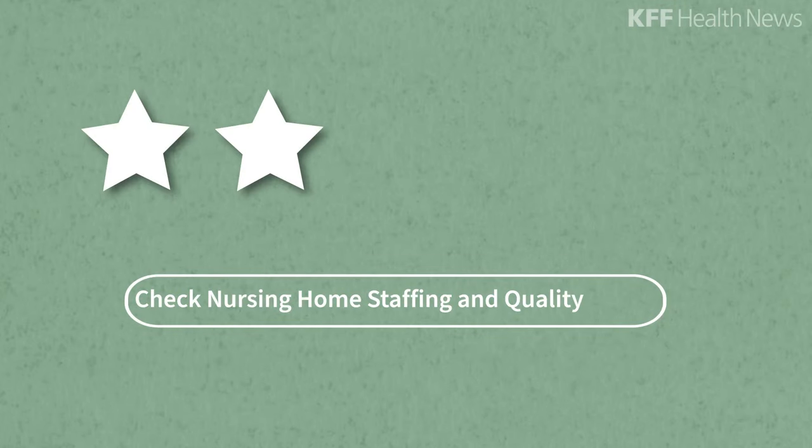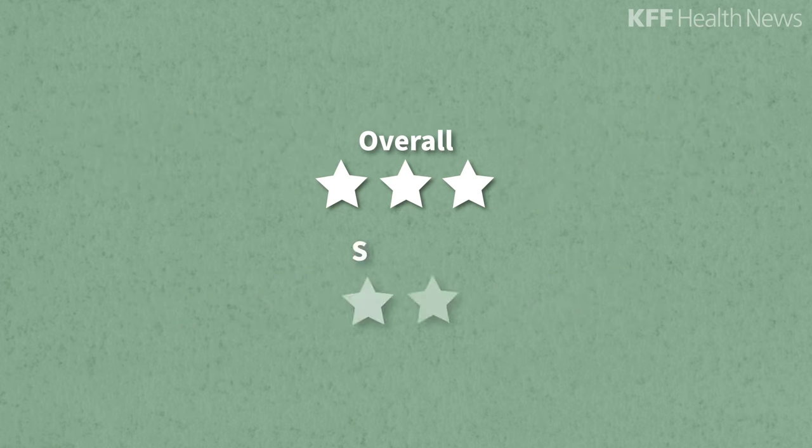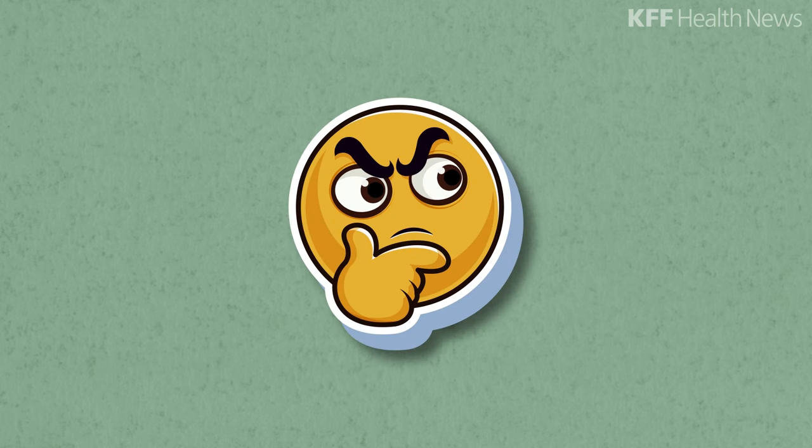Medicare's comparison tool gives each home star ratings from one to five — five is the highest. There's an overall star rating and ratings for various categories, including staffing. Be very wary of any one or two star homes.